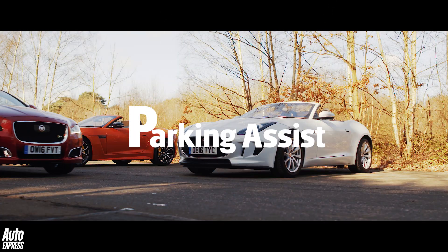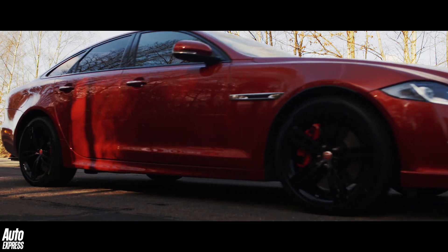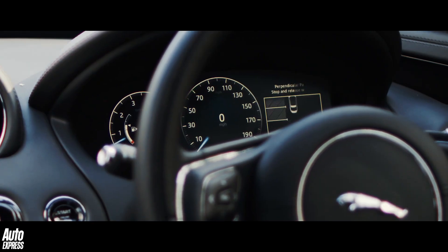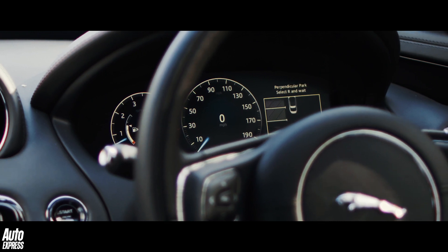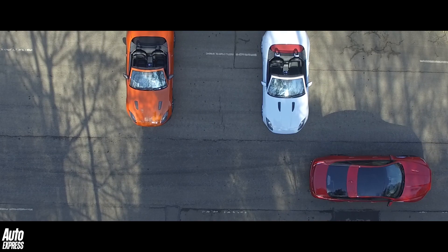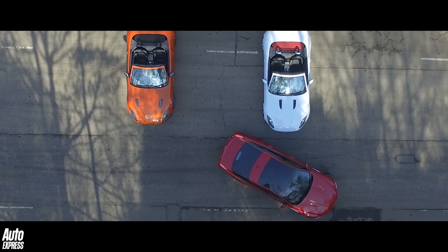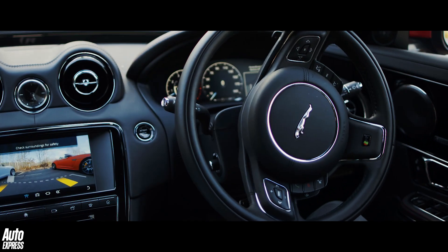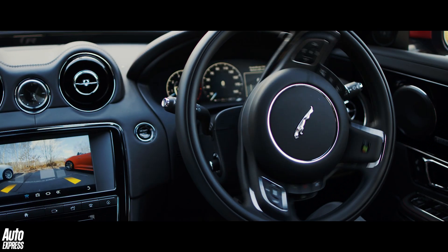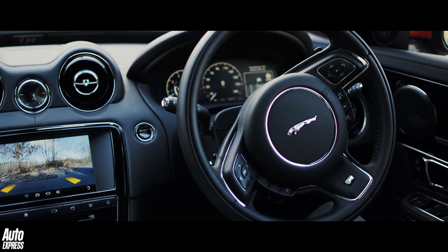P is for parking assist. Systems that allow cars to park themselves are becoming increasingly popular, and they are yet another sign that fully autonomous cars will very much form a part of our motoring lives. These systems work by using the electronic parking sensors front and rear, plus additional sensors to the sides of the car, to apply precisely the correct amount of steering, brake and throttle to make a car park itself.